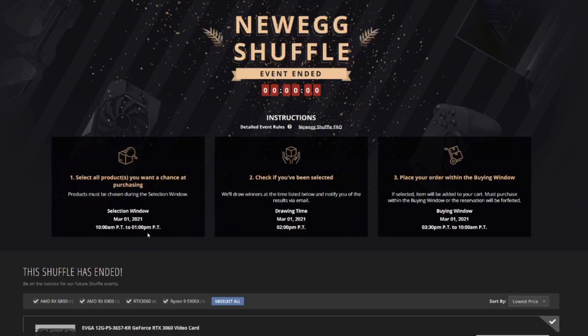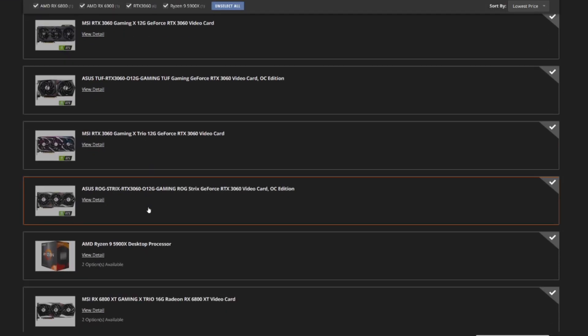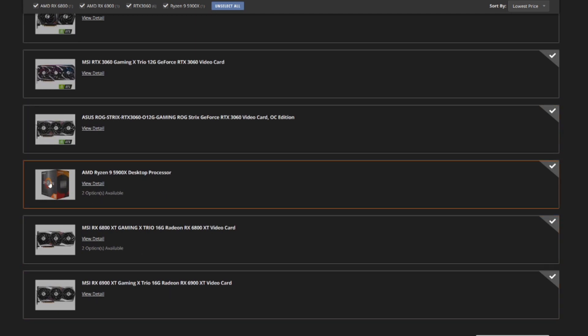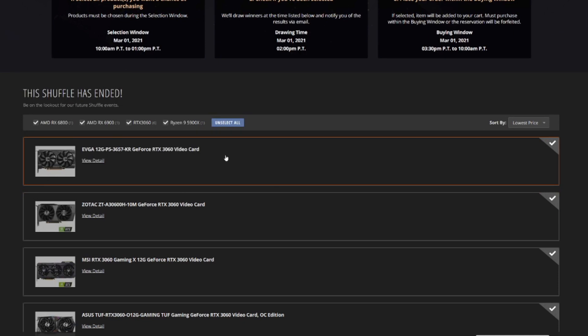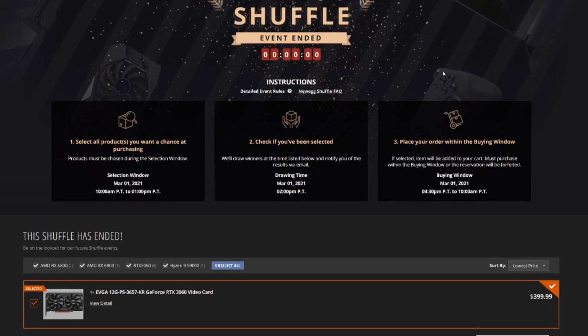The Newegg Shuffle gives you a time frame showing the selection window, the drawing time, and the buying window. The most popular items they have right now — GPUs and CPUs from AMD's side — are put on the Shuffle. Yesterday's had all these 3060s from EVGA, Zotac, Asus, MSI, plus 6800 and 6900 XTs and 5900 Xs. You just go down the list, check the ones you want, and click 'enter the shuffle' at the bottom. In order to enter, you need a Newegg account — it's free to create, but you can't enter without one. The Newegg Shuffle is definitely the best way to do it.